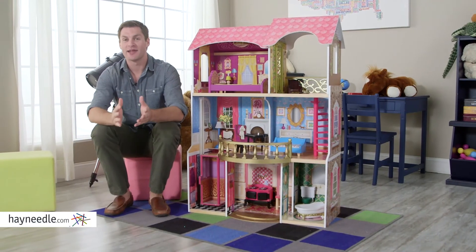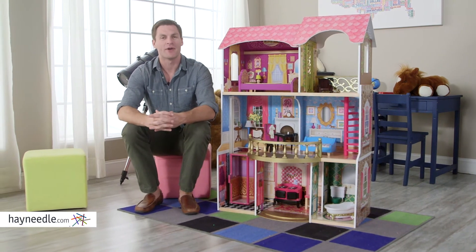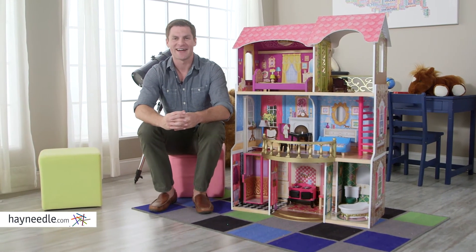Encouraging your child to play and create on their own will have their creativity flying high. Do that with the KidCraft Belmont Manor Dollhouse. Find it at HeyNeedle.com.